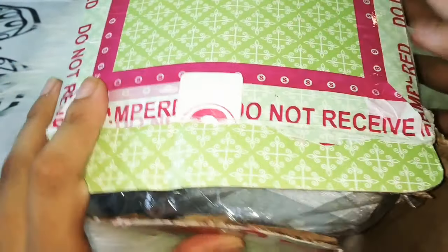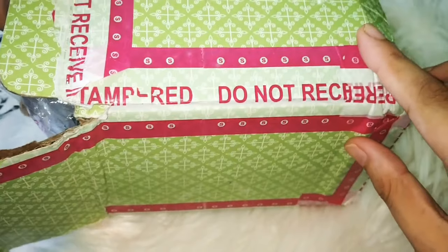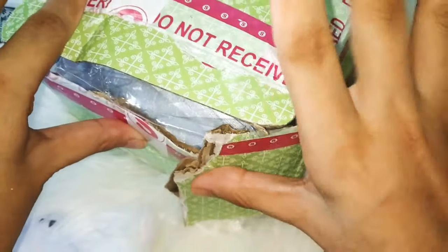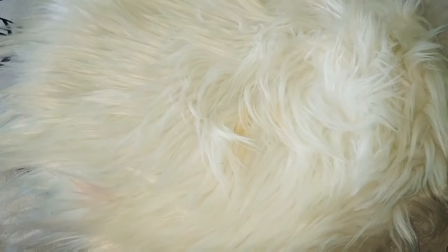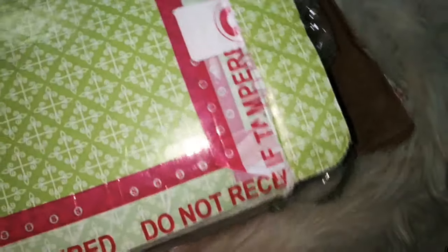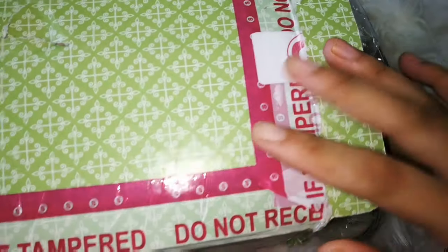This time I have ordered a lot of products from Shiaway, so I really hope you like it. Shiaway products are received this way — it is completely packed. If you haven't seen my previous haul video, I will recommend you to see it so that you will get a lot of product ideas.